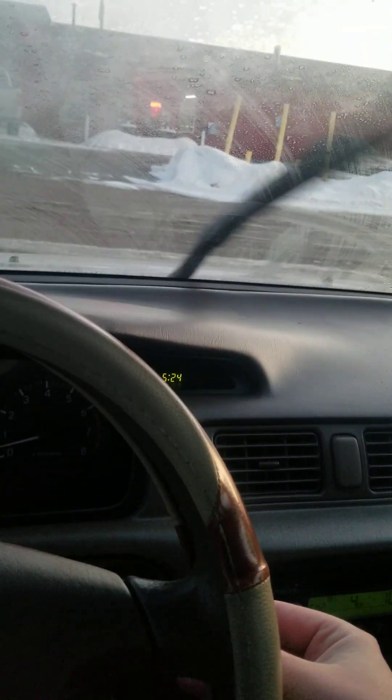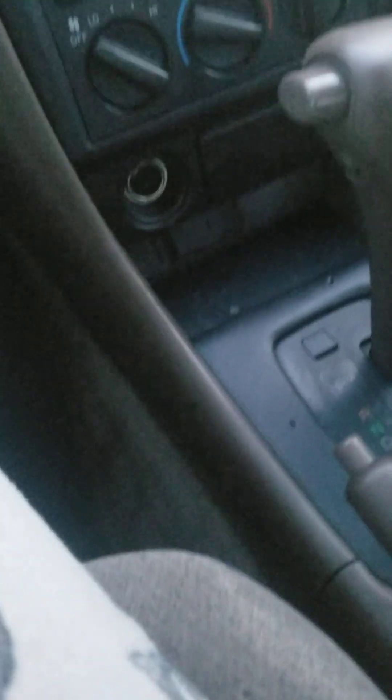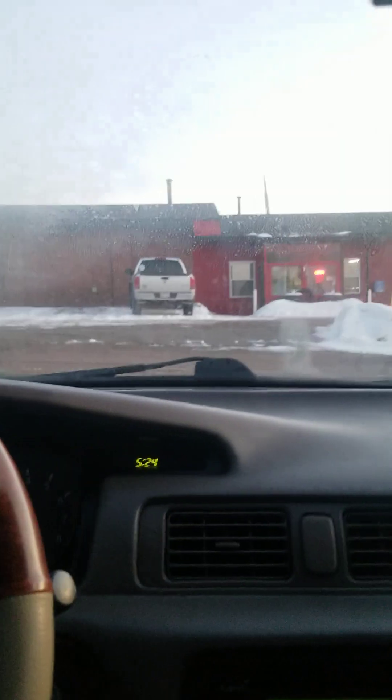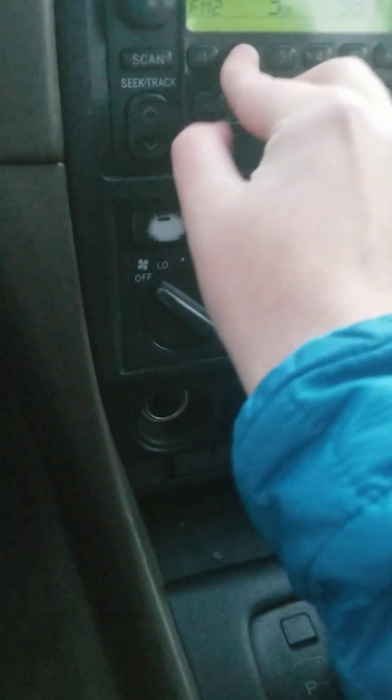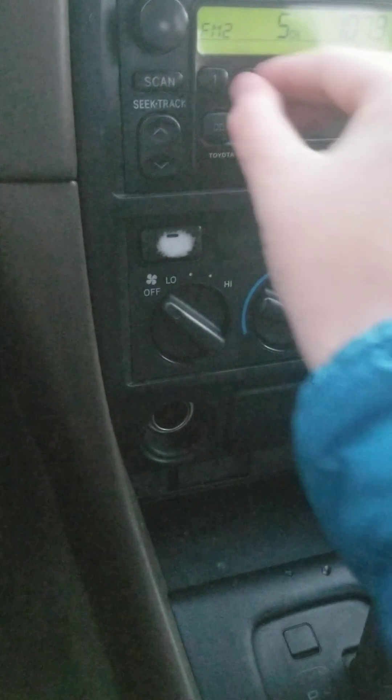Intermittent wipers, ashtray. Also, here's your manual seat.